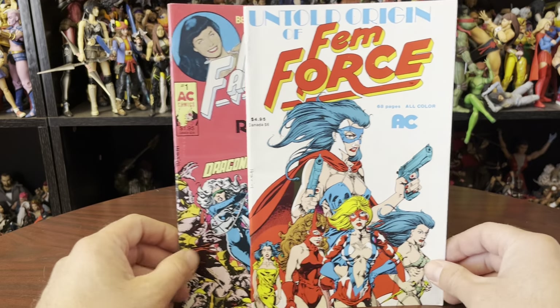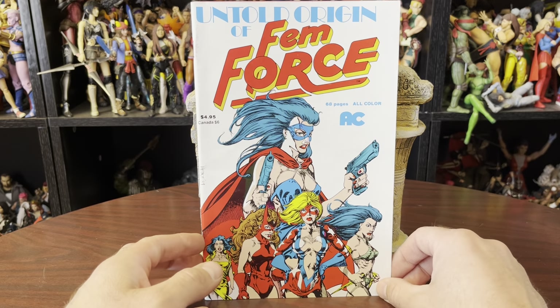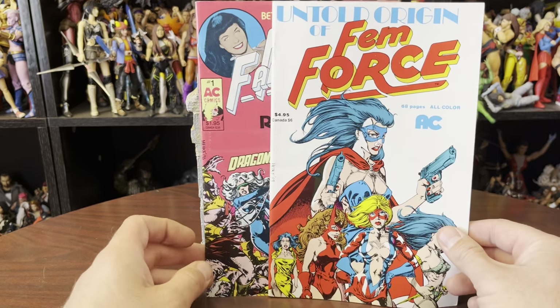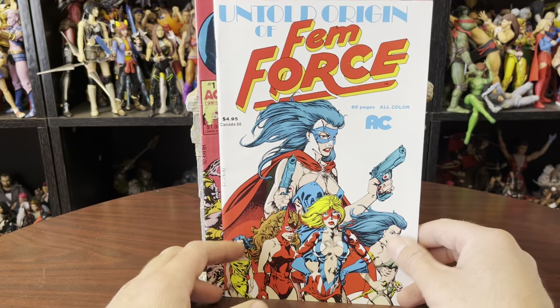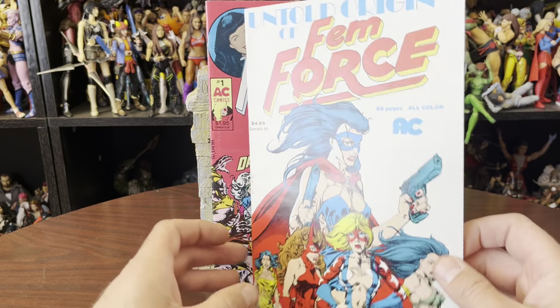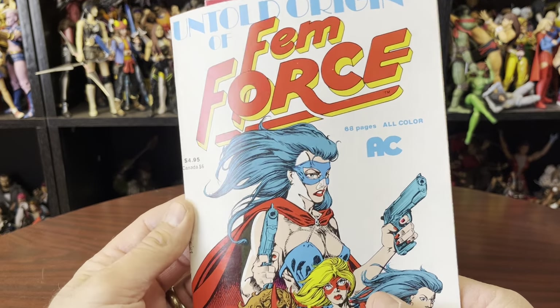Hello there, this is Anton from Antonobay. My neighbor texted me the other day — he bought some comics that had some Femforce in them and asked if I wanted them. I said yeah, sure. I went over and bought these off him pretty cheap, and this is what they are.